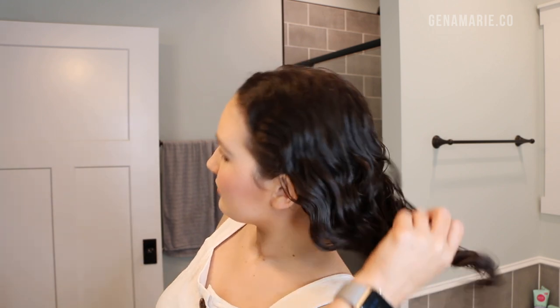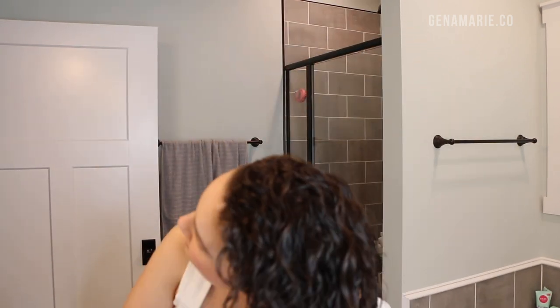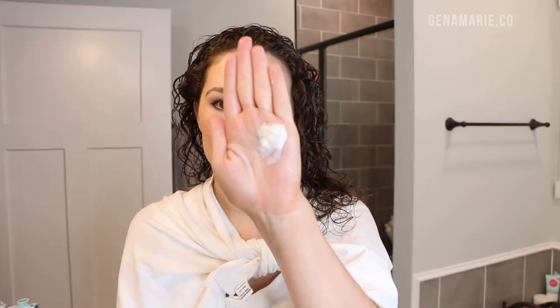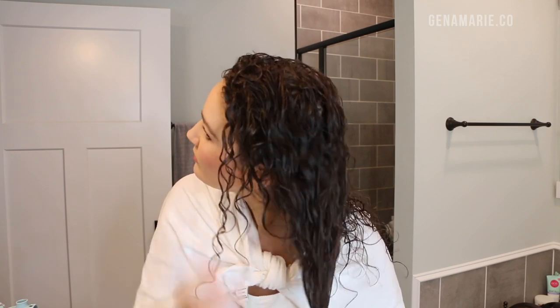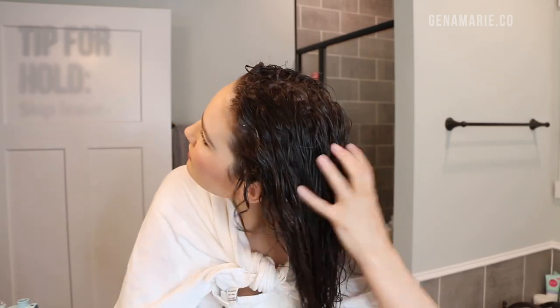After finishing up my makeup, I take my hair down and rinse it out with warm water first, then finish off with some cool water. Then I wrapped my hair up in my hair repair towel and I'm ready to style. I'm first going to apply the Keratin Leave-In Conditioner. I've been loving this leave-in because it has a lot of slip, provides a lot of moisture, and it even helps to start defining your curls before you actually style with a gel.